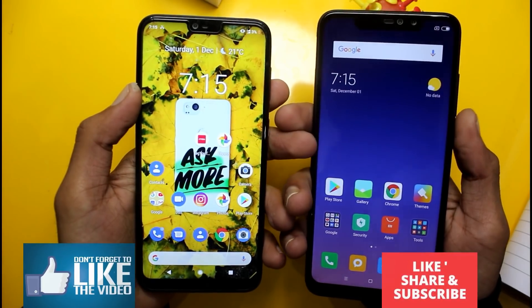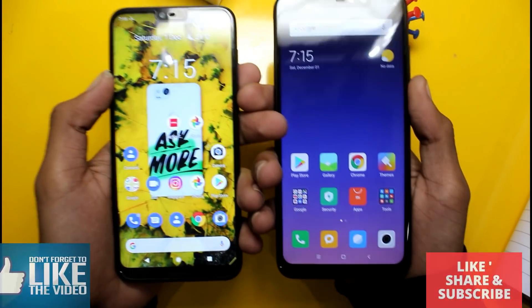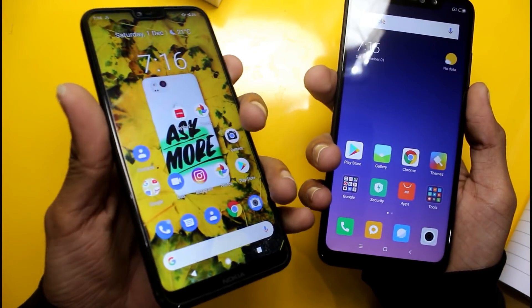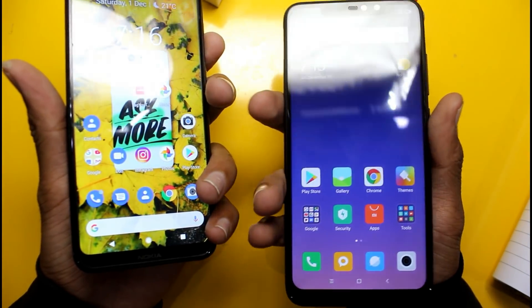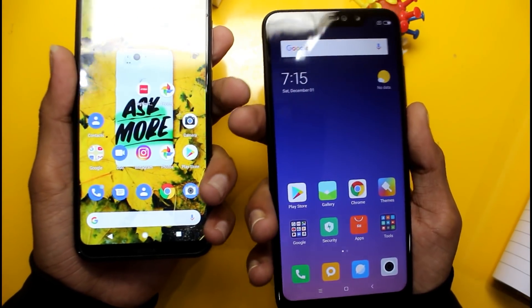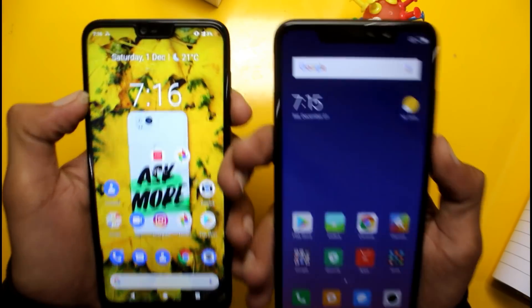Talking about glass protection, Gorilla Glass is provided on the Nokia 6.1 Plus — specifically Gorilla Glass 3. Gorilla Glass protection is also provided on the Redmi Note 6 Pro, though the exact version is unclear.